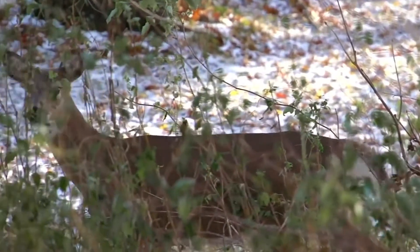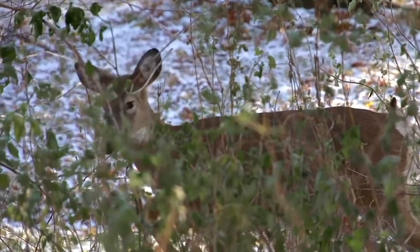Woodland owners commonly cite wildlife as a top reason why they own property. The challenge is that wildlife, and particularly white-tailed deer, can damage young trees where it causes issues with their growth and survival. In today's video, we're going to talk about deer and the type of damage they do, but more importantly, what landowners can do to help mitigate that damage.